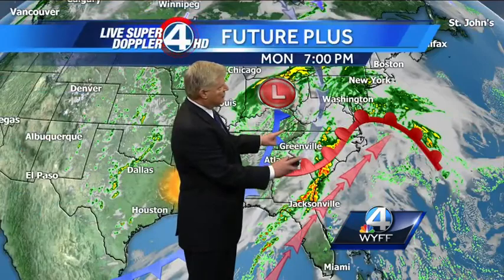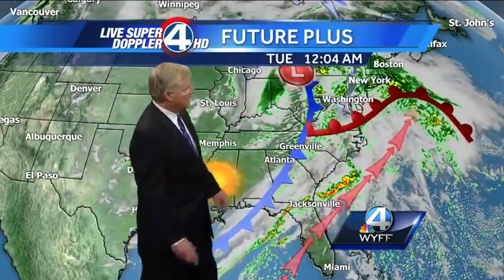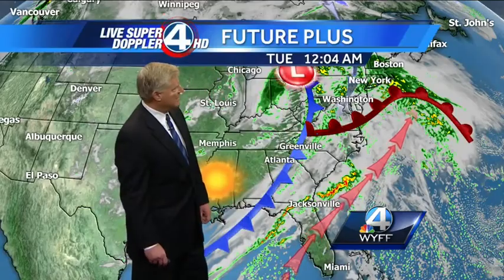So at 7 o'clock, right between the two fronts, this warm front is going to lift slowly northward as we go through this evening, and most of the showers will develop with that warm front. There's a chance of a thundershower, especially in the eastern part of the upstate. This is just after midnight tonight.